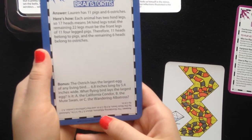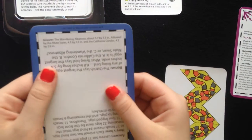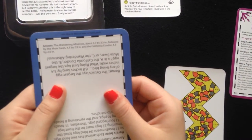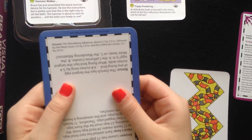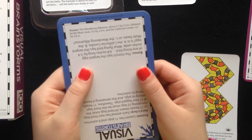I'll give you a second. Okay, let's look at the answer. The wandering albatross, about 5.7 by 3.5 inches, followed by the mute swan at 4.5 by 2.9, and then the California condor at 4.3 by 2.6 inches.